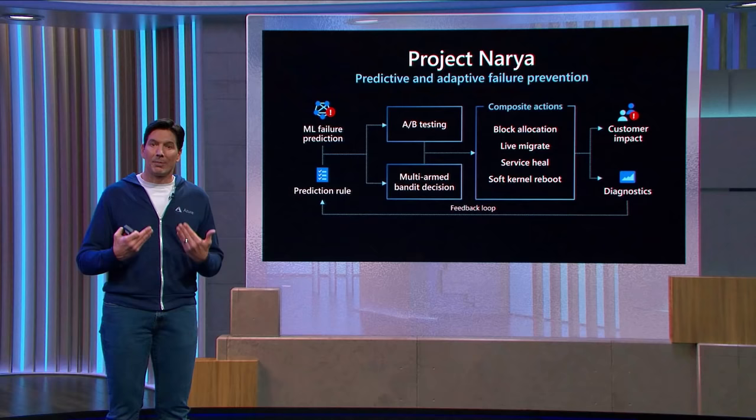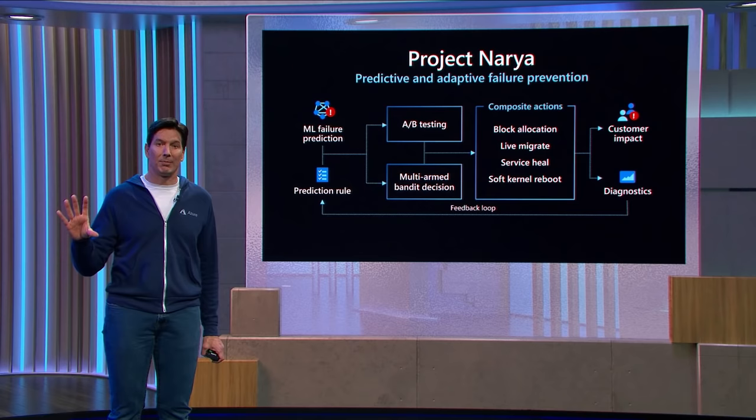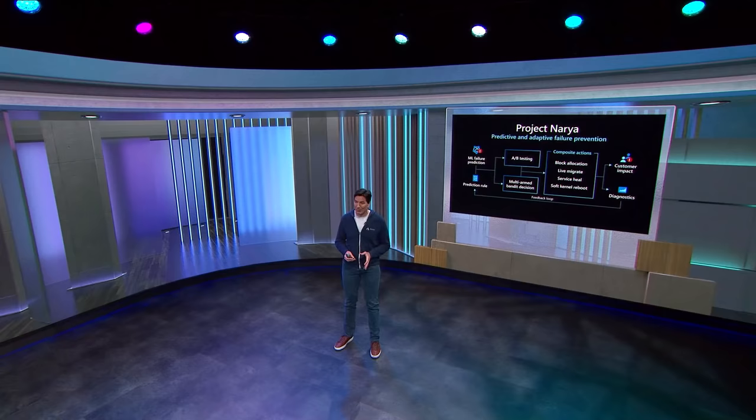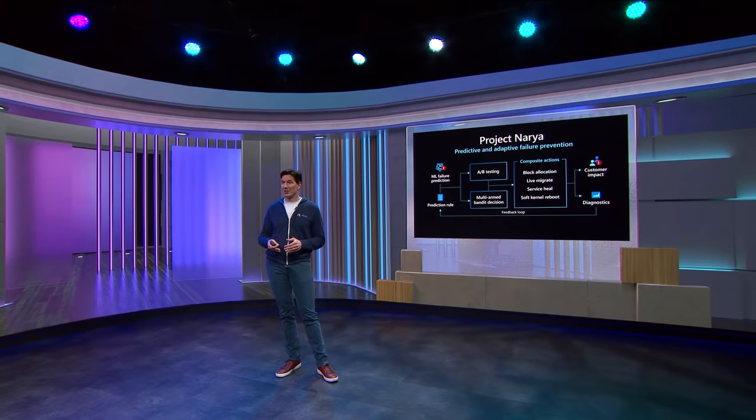And then also figuring out the best ways to respond to that. In some cases it just means resetting the server — it could be a software-induced failure, and we might need to do what's called a kernel soft reboot, which means just resetting the hypervisor environment but leaving the virtual machines preserved in place through that process. Resource Central, through Project Naira, has been operating now for about a year in production. As a result of applying this kind of intelligence to prediction and the best way to mitigate the impact, we've seen a 26% decrease in VM interruptions — meaning some software or hardware problem on the server is causing an impact to virtual machines. Already huge impact, and we're just getting started with this kind of capability.